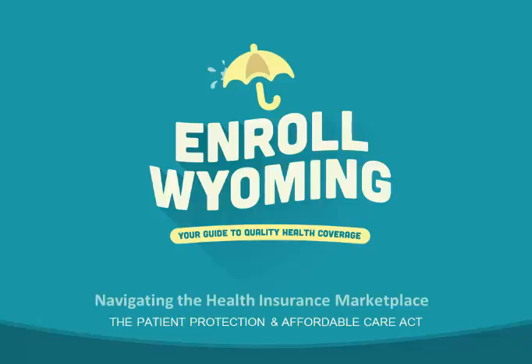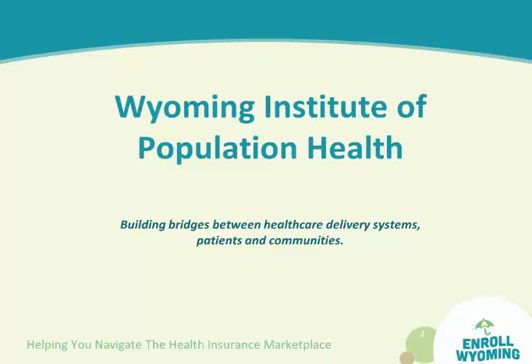Welcome to Enroll Wyoming, your guide to quality health coverage. We're part of the Wyoming Institute of Population Health, building bridges between healthcare delivery systems, patients, and communities across the entire state of Wyoming.